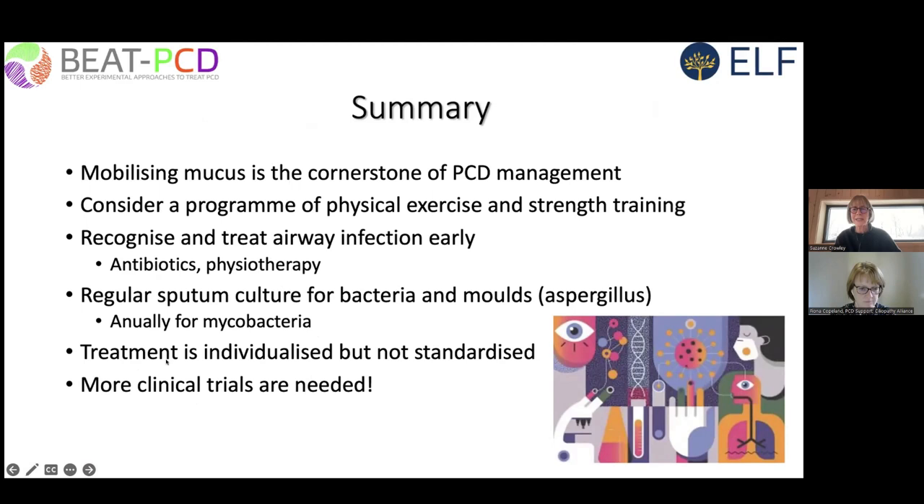I'm now pleased to introduce Anand Shah — a consultant respiratory physician at the Royal Brompton, now part of Guy's and St. Thomas's NHS Trust, and clinical senior lecturer at Imperial College London. He works with adult cystic fibrosis and PCD patients and has a special interest in fungal lung disease, particularly that caused by Aspergillus fumigatus.